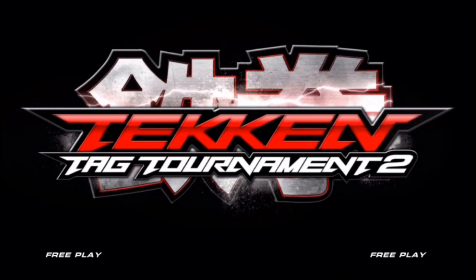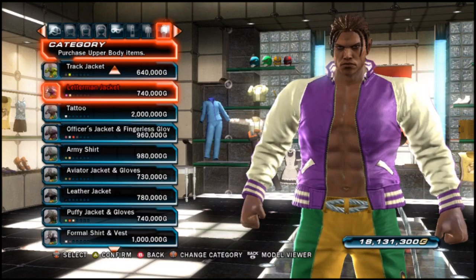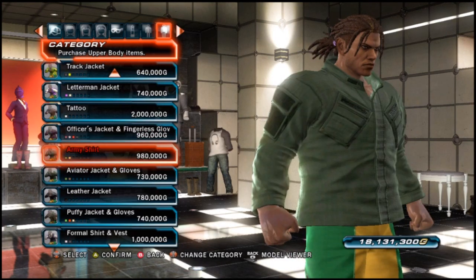Hi, I'm Rob Cram, and today we're going to take a look at Tekken Tag Tournament 2, and this time we're going to look at the clothing options for Eddie Gordo. Now basically there's quite a few options available here, but you'll probably notice some items have a green and gold kind of colouring, which is indicative of Eddie's Brazilian heritage.